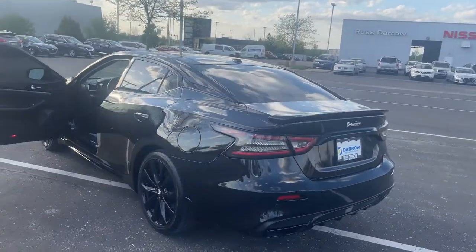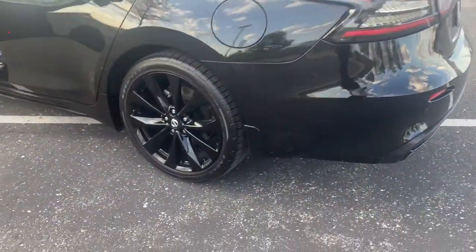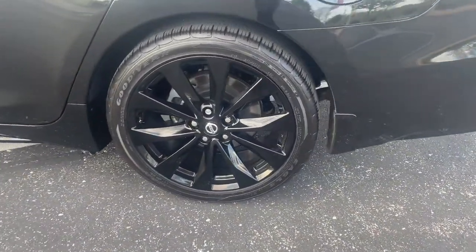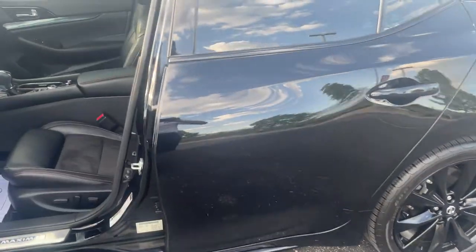This is the SR edition, all blacked out. You've got the rear deck spoiler there, your 19-inch blacked out alloy wheels with the wheel locks tacked on there, and the super black exterior.